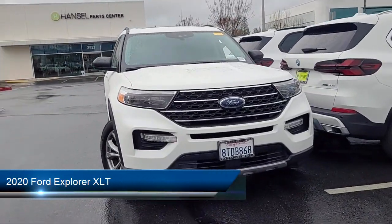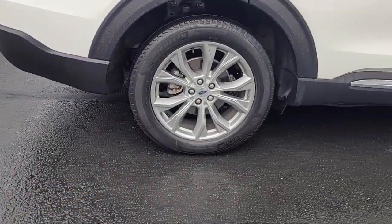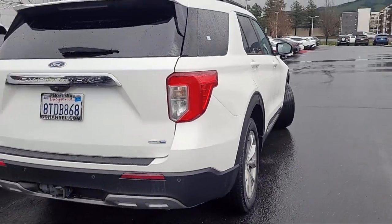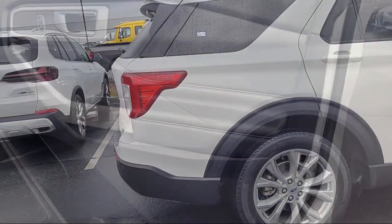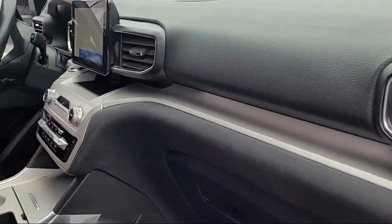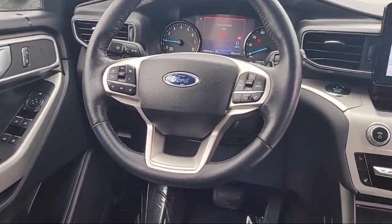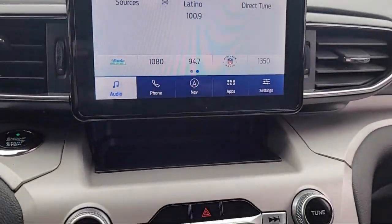It comes equipped with FordPass Connect, Rear View Camera, Emergency Communication System, SYNC 3 911 Assist, Leather Interior, Leather Steering Wheel with Auto Tilt-Away, Push Button Start, Third Row Seating, SYNC Communication System, Sirius XM Satellite Radio, Steering Wheel Controls, and has less than 45,000 miles on the odometer.